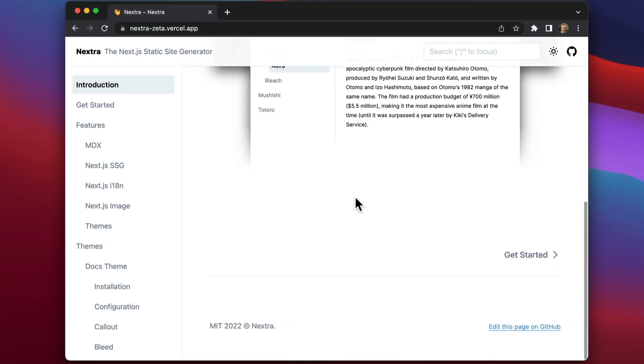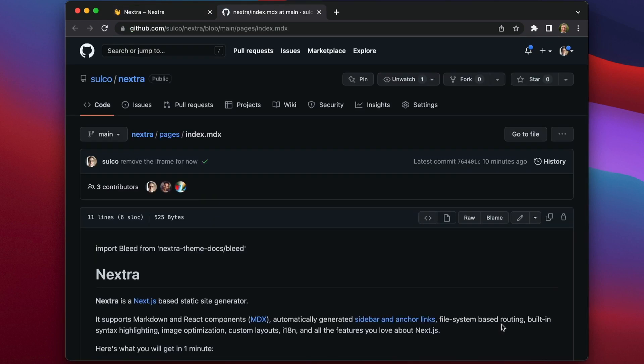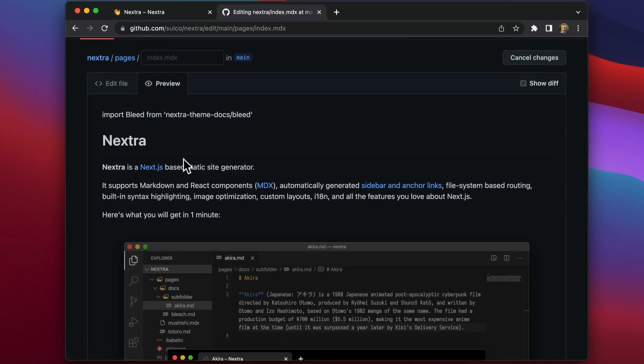To edit this page, let's find the 'Edit this page on GitHub' link and click on it. This is a markdown file — it's not helping me. I don't know how these changes are going to look. Let's click on the preview. Nope, frustrating. It doesn't look anything like my page.